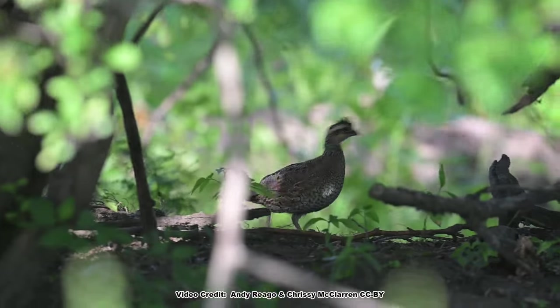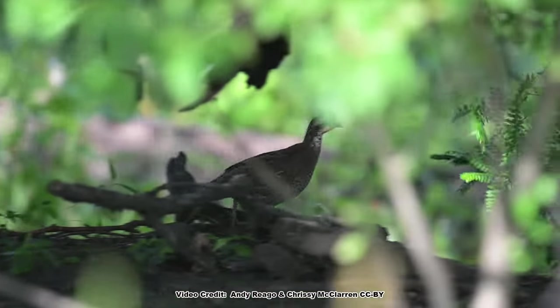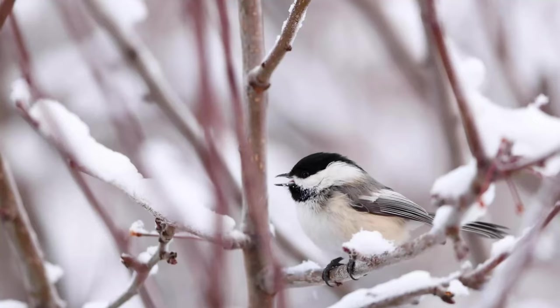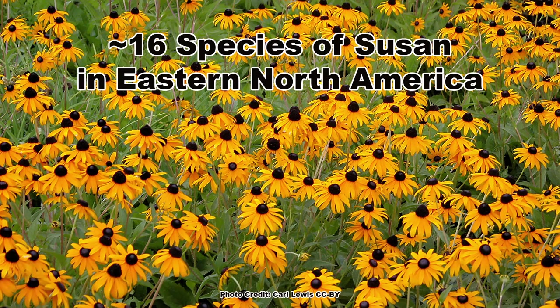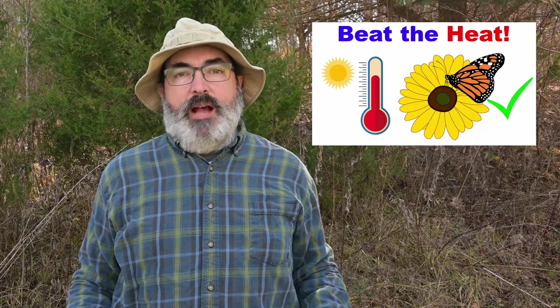The seed is eaten by game birds including northern bobwhite and wild turkey, along with several species of songbirds like chickadees and goldfinches. This is a diverse group, and there are around 16 species in eastern North America. I did a video where I discuss a couple of the commonly planted species of Susans that I will link in the description.